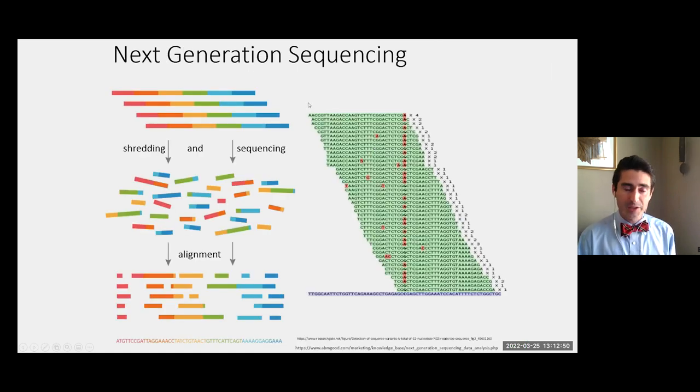Next-generation sequencing — the technology behind exome and genome — takes the patient's DNA, shreds it, sequences the little pieces, and then reconstructs it in a computer to generate the patient's sequence, which can then be compared to databases to determine if there are any differences that might be clinically meaningful.